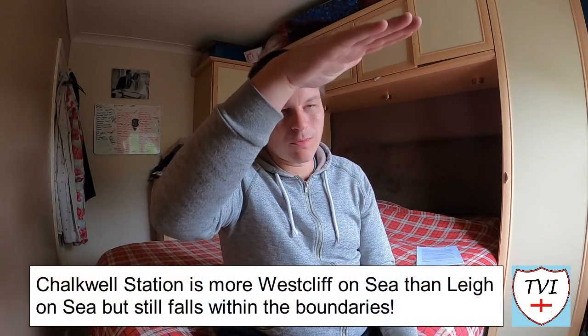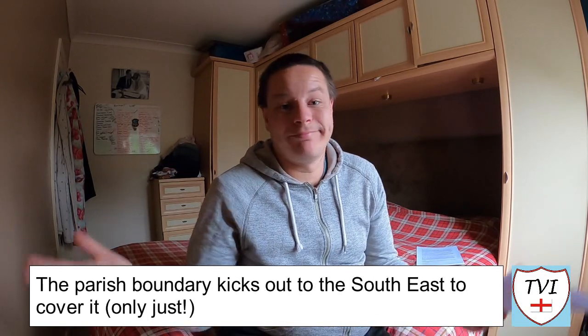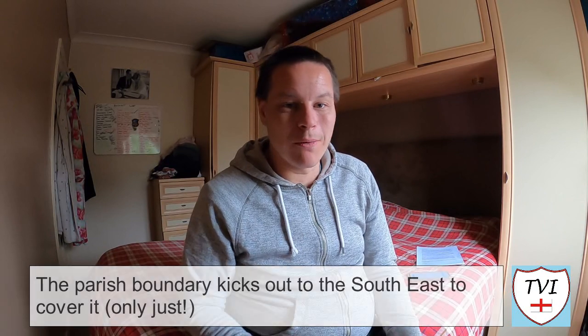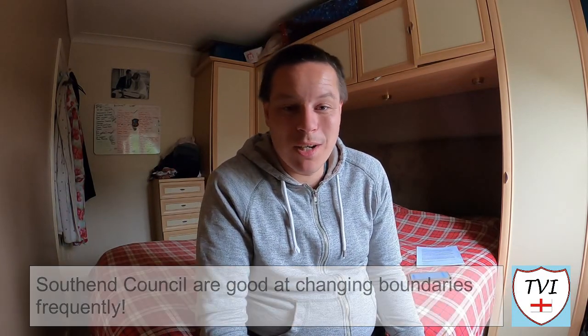I also want to mention Chalkwell Station. When I was walking down to the seafront, I was walking over the bridge and I filmed Chalkwell Station from a very long way away. One commenter said that Chalkwell Station is more West Cliff On Sea as opposed to Lee On Sea. If you look at the parish boundaries, the line — for some reason I don't know why — it comes out in a round Chalkwell Station to include it within Lee On Sea. It's bonkers if you ask me, because it is more West Cliff than it is Lee. But the parish boundary does cover Chalkwell Station, so it belongs to Lee On Sea. So technically speaking there are two railway stations, like I said in the video. Southend Council are actually quite good at changing parish boundaries, apparently, so it may have been part of West Cliff at some point. But if you search it on Google Maps, Chalkwell Station does lie within the parish boundaries — so yes, there are two stations within Lee On Sea.